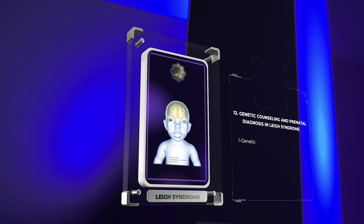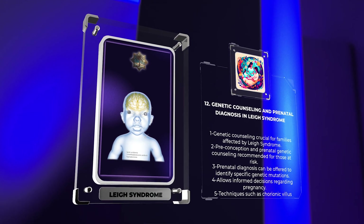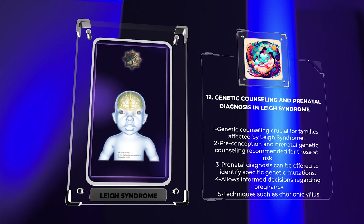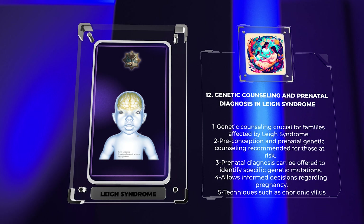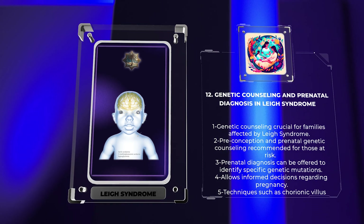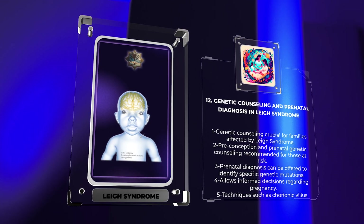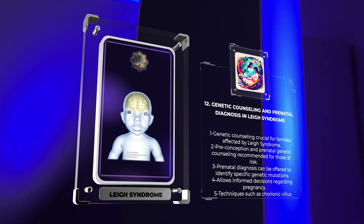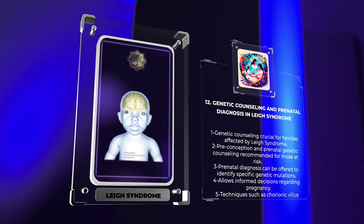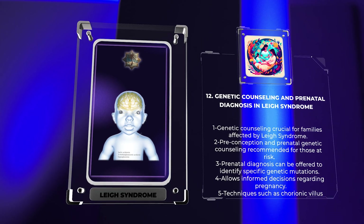Given its autosomal recessive inheritance pattern, genetic counseling is crucial for families affected by Leigh syndrome. Couples with a family history of Leigh syndrome or those who are carriers of the mutated gene can benefit from preconception or prenatal genetic counseling. Prenatal diagnosis can be offered to couples at risk, allowing them to make informed decisions regarding their pregnancy. Techniques such as chorionic villus sampling or amniocentesis can be utilized to analyze fetal DNA for the presence of specific genetic mutations associated with Leigh syndrome.